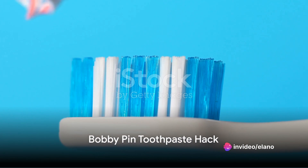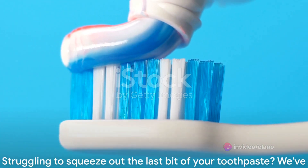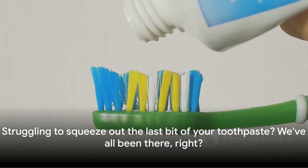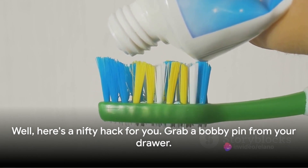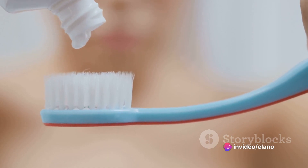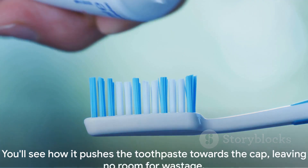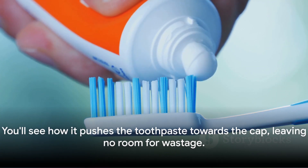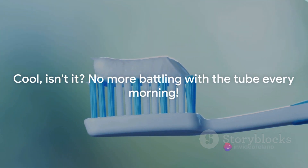Struggling to squeeze out the last bit of your toothpaste? We've all been there. Here's a nifty hack: grab a bobby pin from your drawer. Starting from the bottom of the toothpaste tube, slide the bobby pin upwards. You'll see how it pushes the toothpaste towards the cap, leaving no room for wastage. No more battling with the tube every morning — get the most out of your toothpaste with this simple trick.